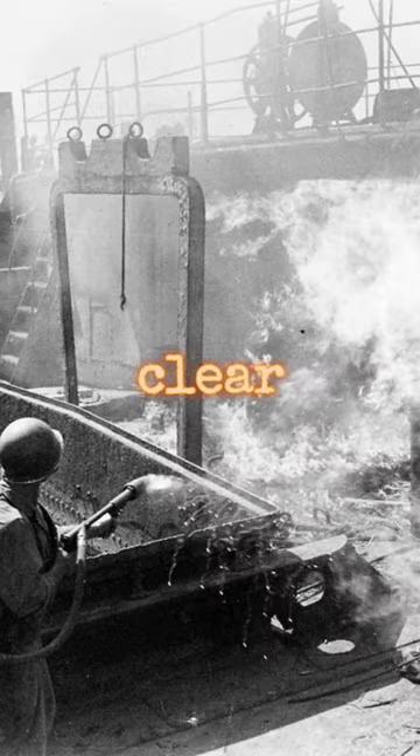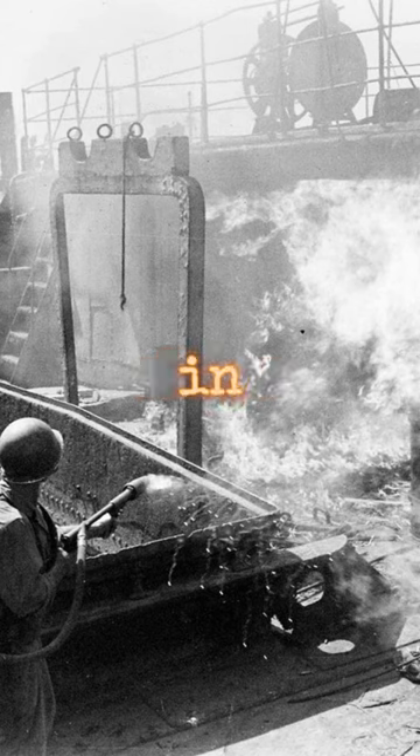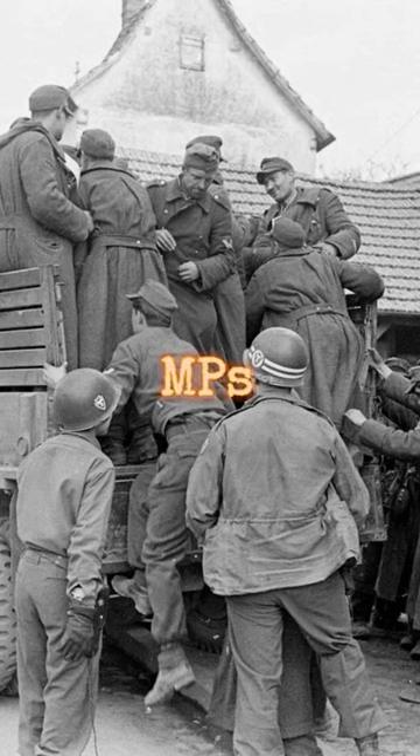Flamethrowers are utilized to clear out Japanese holdouts from sunken ships in Manila Bay, March 1945.